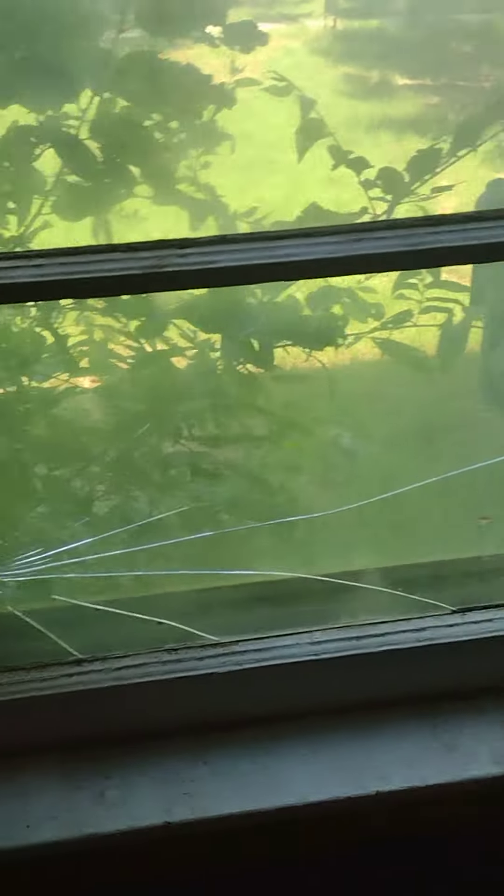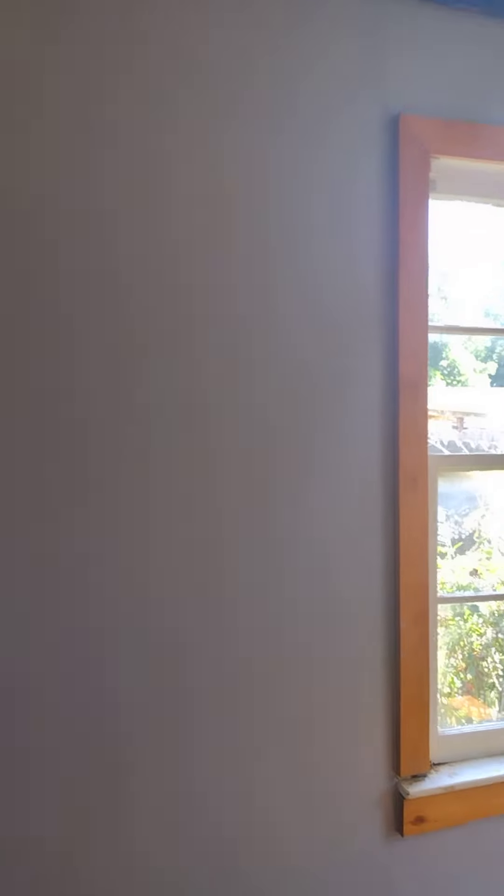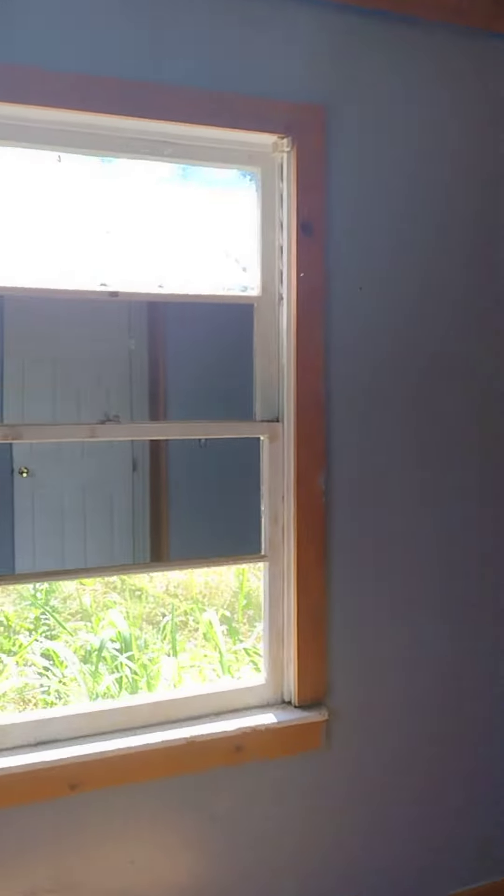I'm going to replace some of these broken windows. Pretty much going to have to repair some of these windows as well — they're broken, busted out. They put mirror on the window.